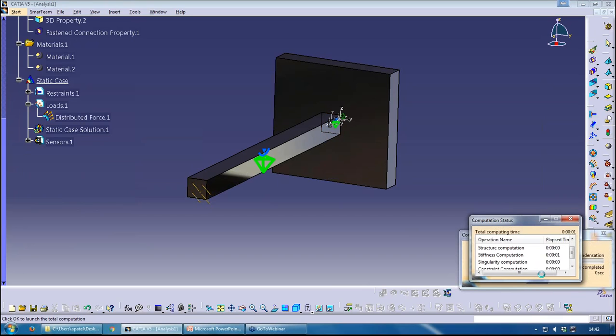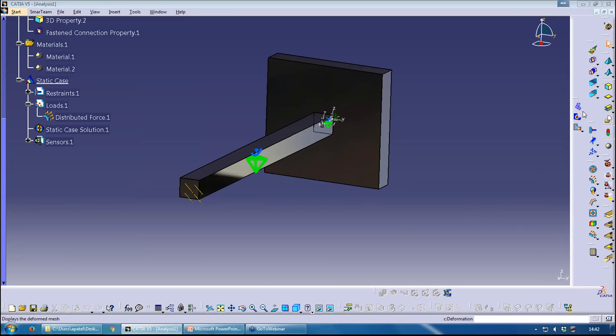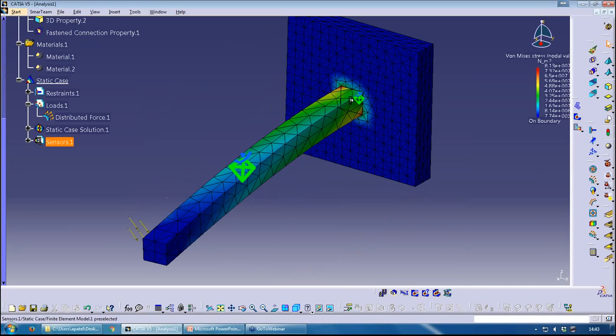Let's run the computation. It will finish, and if there's a problem CATIA will tell you — it has a habit of coming up with error messages you need to try and translate. But no errors this time, which is great. Checking the deformed shape — I want to make sure it's deforming correctly given I applied a component force. There we go — there's my assembly result.